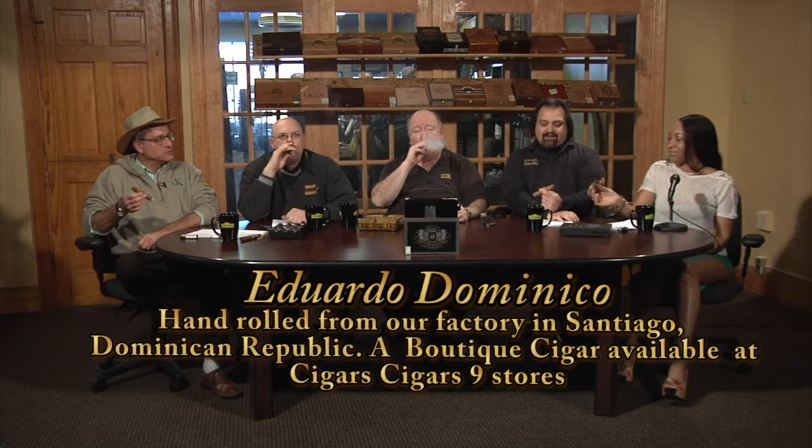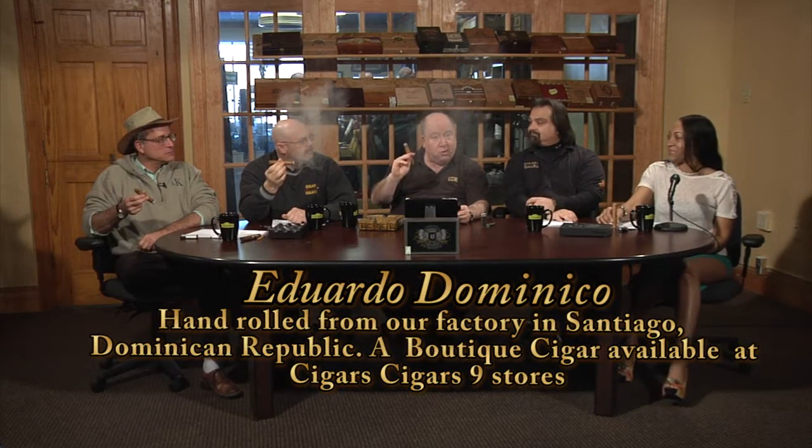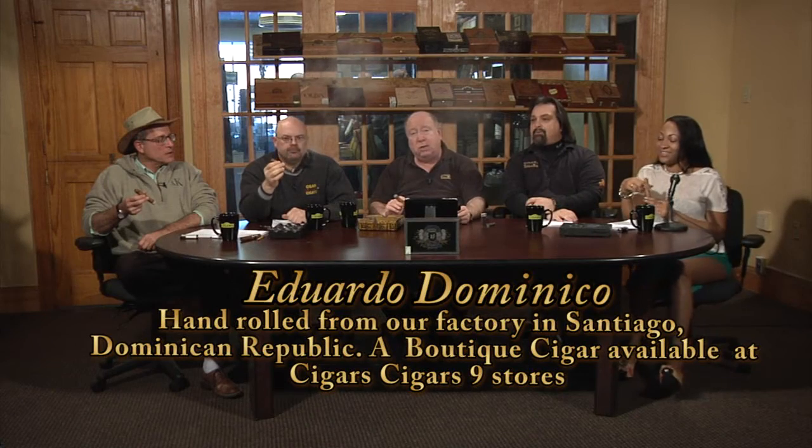Today, our first cigar is the Eduardo Domenico. It has a Connecticut wrapper with Dominican filler and binder. This is made in our factory in Santiago, the Dominican Republic, by my sister-in-law.